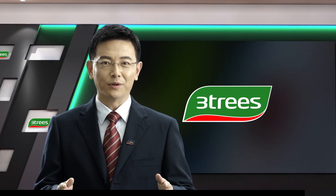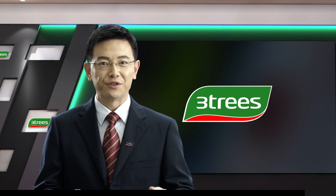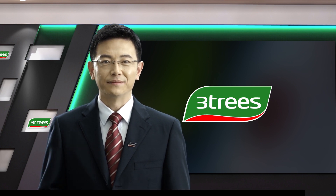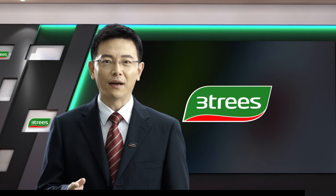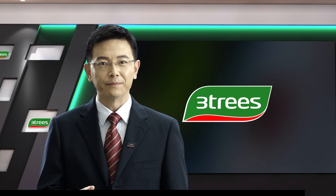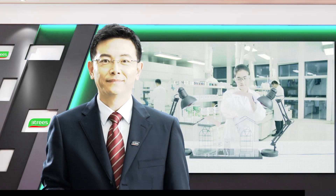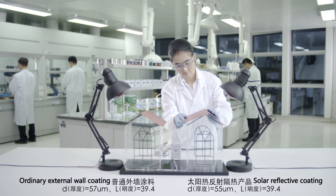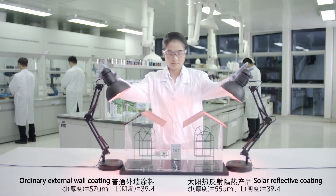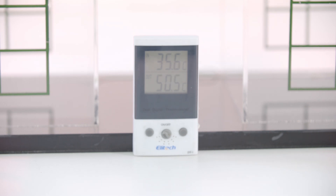In the following, we will be doing experiments to test the capacity of this product. We will test on a house model with a red roof to compare the differences between solar reflective coating and normal exterior paint. Using an infrared lamp to simulate solar light, we then observe temperature changes on the back of the roof after continuous irradiation.